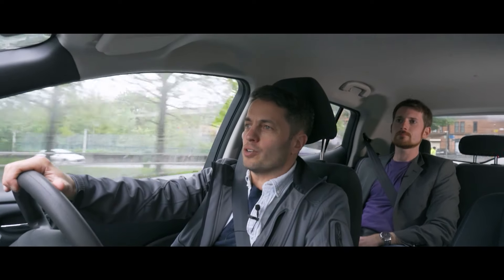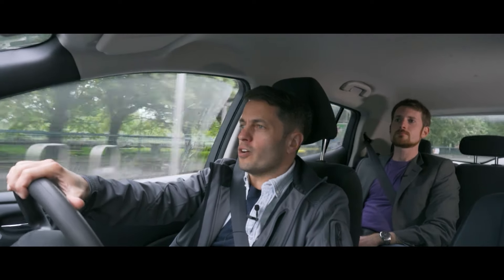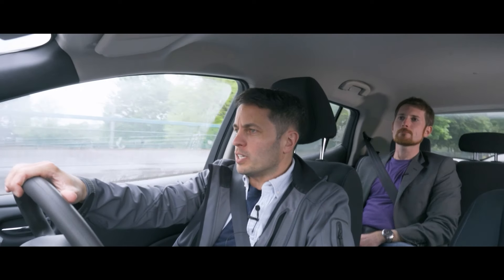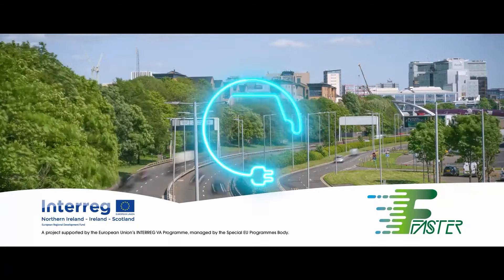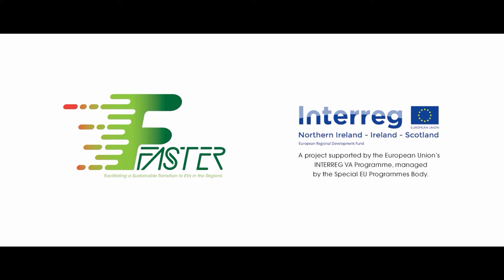If you're listening to this and looking to find out more about electric vehicles or charging, do hit follow, like, subscribe and follow the journey on the FASTER Project mission. This project has been supported through the European Union's Interreg 5A programme.